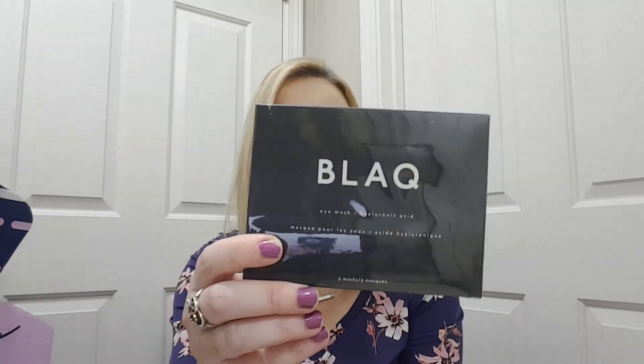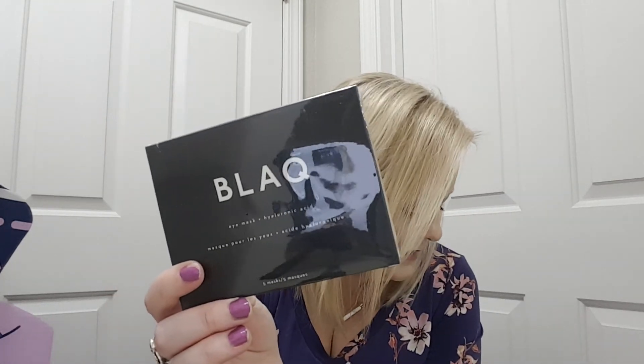Then we got a black eye mask — hyaluronic acid. It says: is your under-eye area puffy? Detox and de-puff with these activated charcoal eye masks for a refreshed look. They would be $29 and there are five in here.